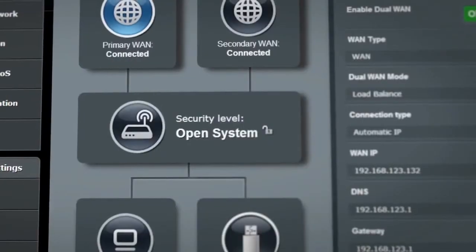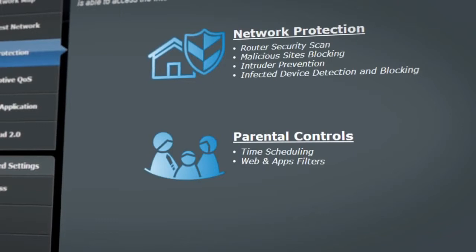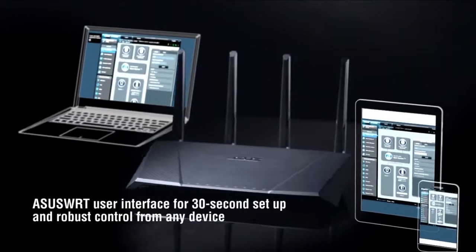With the web-based ASUS WRT user interface, instantly set up the 87U and control all router settings via PCs, notebooks, smartphones, or tablets.